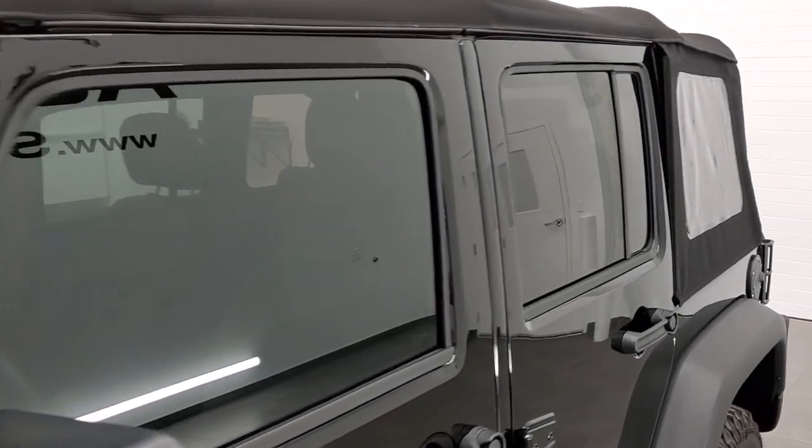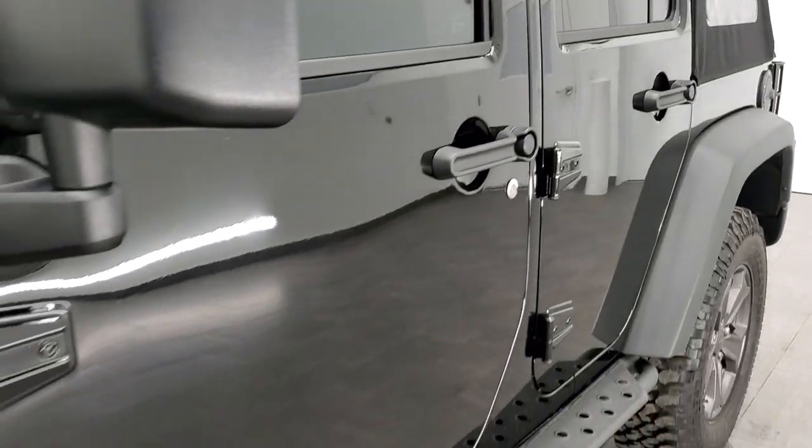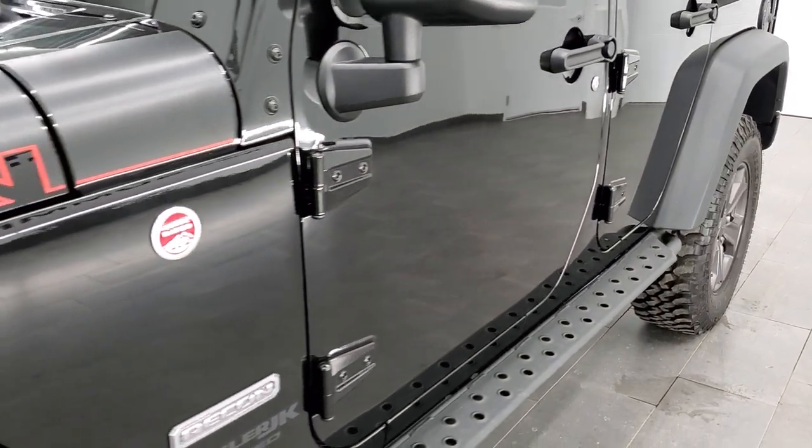And if you'd like to check out all the photos on this Jeep, in the upper right-hand part of your screen is a link to our website. Click that and check us out there.